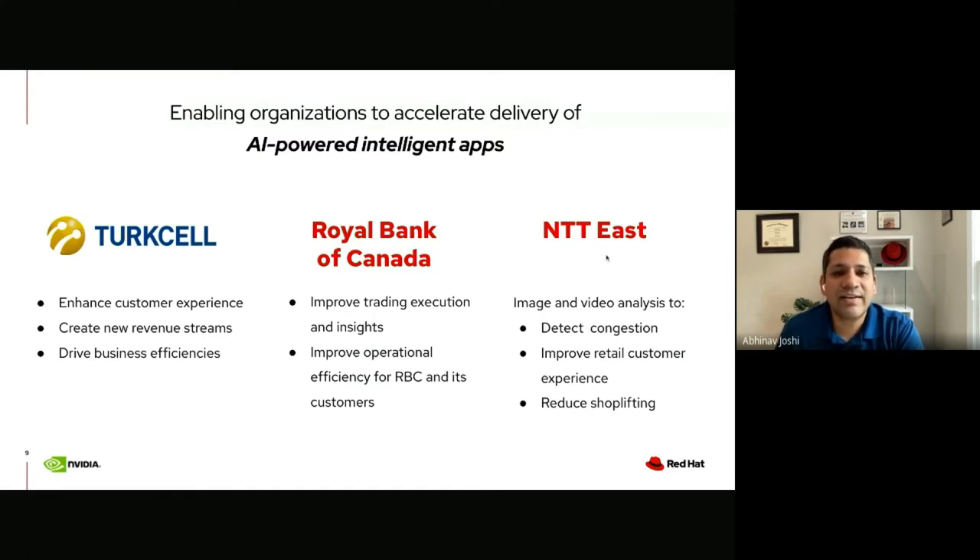Now let's hear directly from the Head of AI at Turkcell on what enterprise-grade open source means to them in order to operationalize AI projects at scale and achieve key business outcomes. Turkcell operates within Turkey and internationally, currently serving more than 48 million customers with a wide range of communications and digital service offerings.